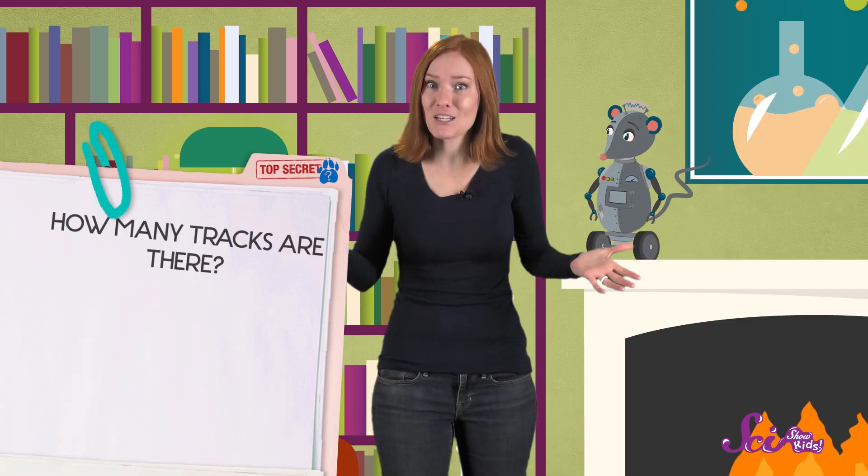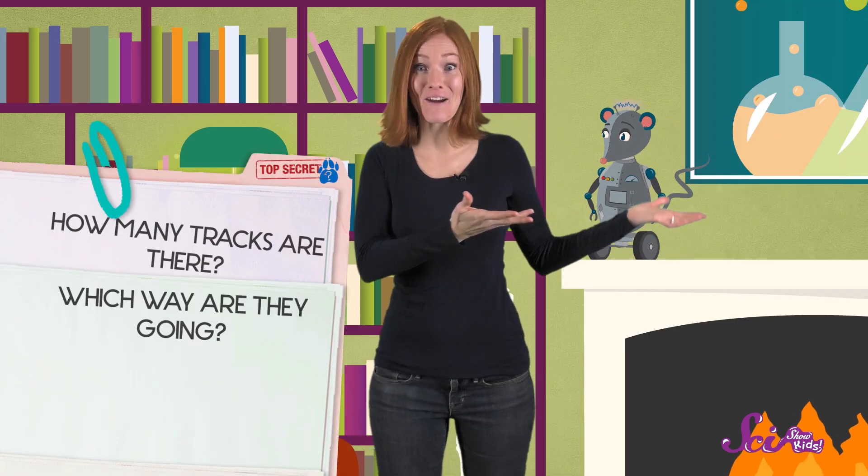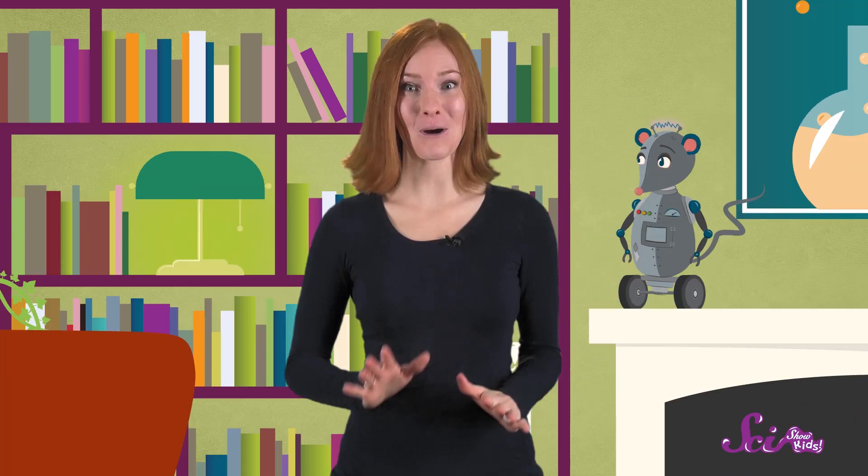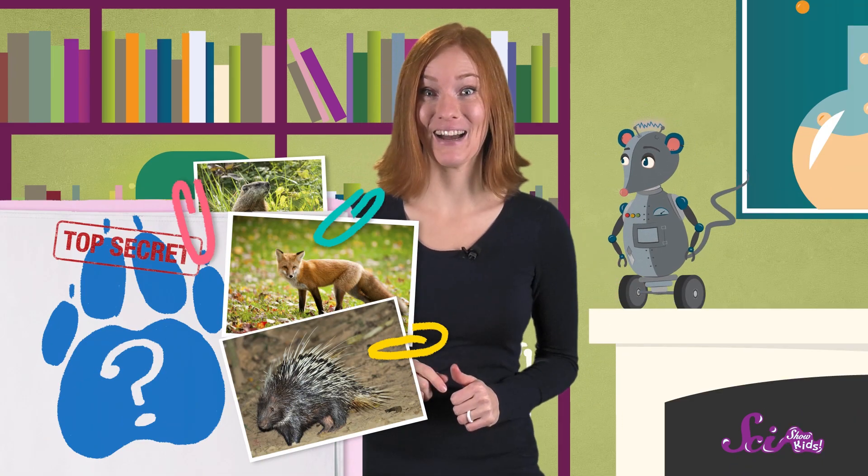After you've found a track, or several tracks, it's time to start asking some questions. How many tracks are there? Which way are they going? What are they shaped like? And maybe the most fun question of all — what animal might have left them behind?